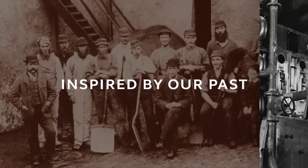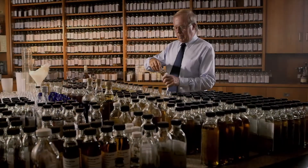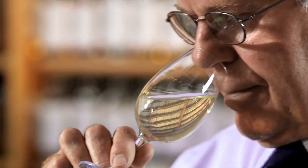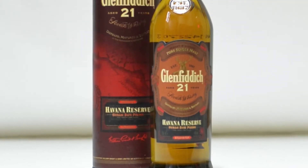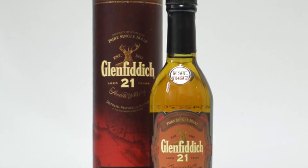Since then we've had six malt masters in charge of our whiskies. Number five was David Stewart, and he came up with the idea to create a rum cask finish for the Glenfiddich 21 year old. When it was first released in the early 2000s, it was actually called the Havana Reserve, using Cuban rum casks to influence the finishing process for this whisky.